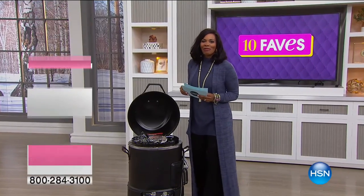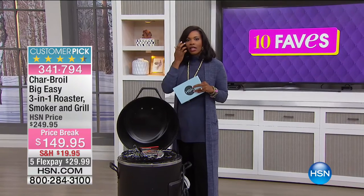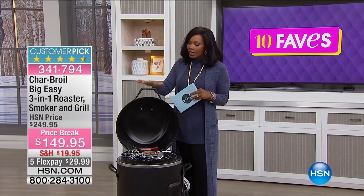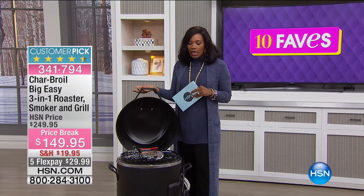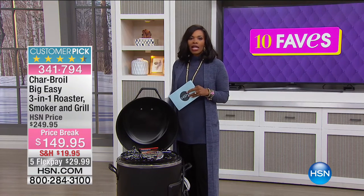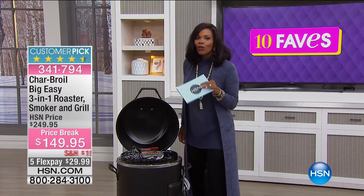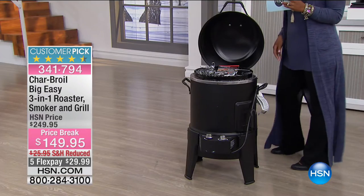You are watching 10 Faves this morning, and we are up to fave number seven. This fave is going to be a little bit different — I know you're looking at this saying, that's a grill, don't we normally think of grills in the summertime? Well, if it's just a grill, maybe — but it's not. This is from Char-Broil, and this is the Big Easy.